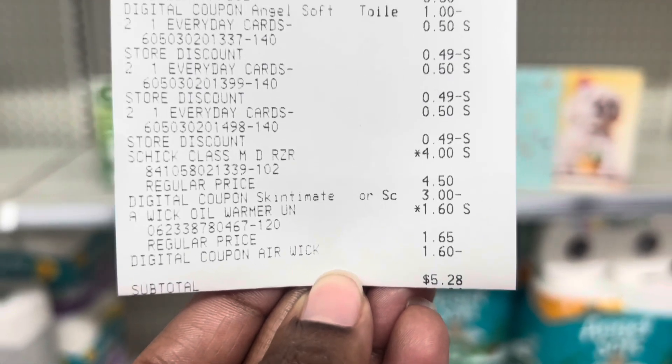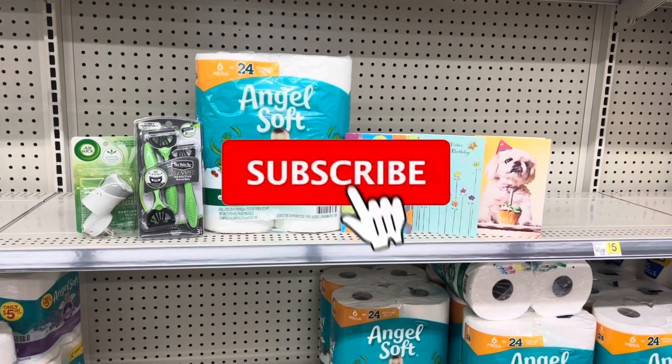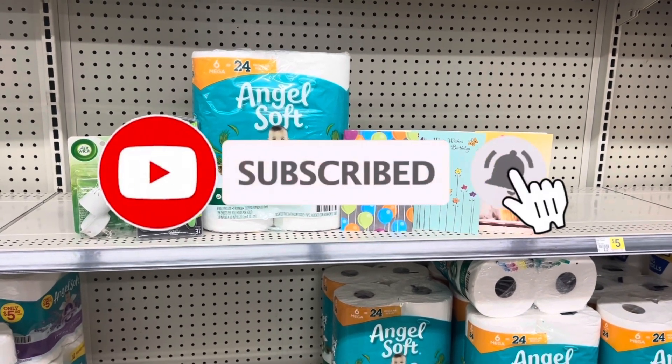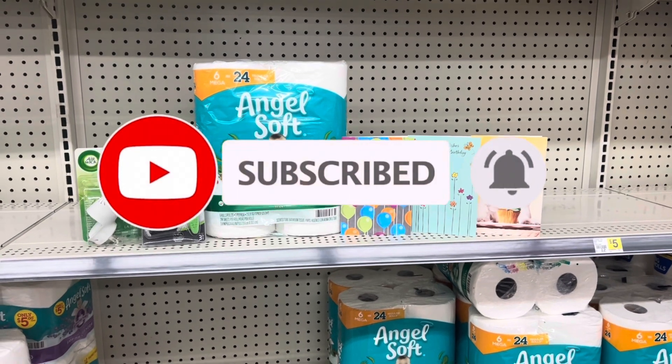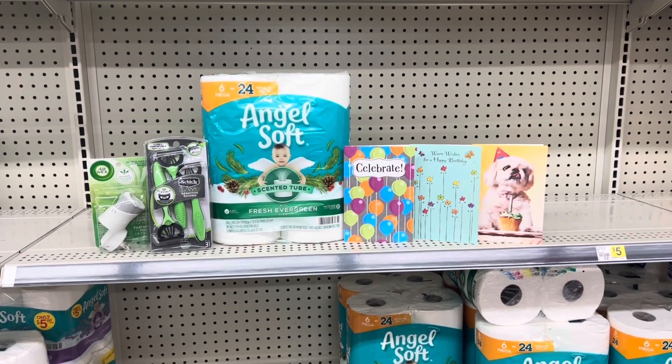That's all I have for today. Remember to hit that subscribe button and click the notification bell so you'll be notified every time I upload a video. If you like this deal, please give me a thumbs up and I will catch you guys in the next one.